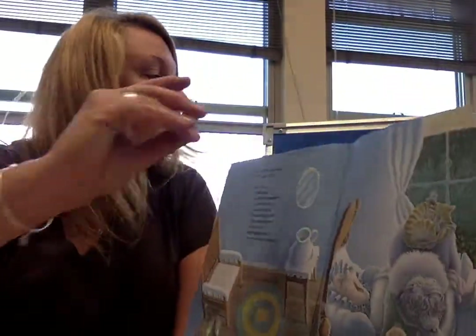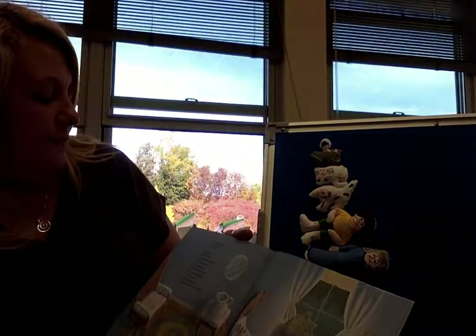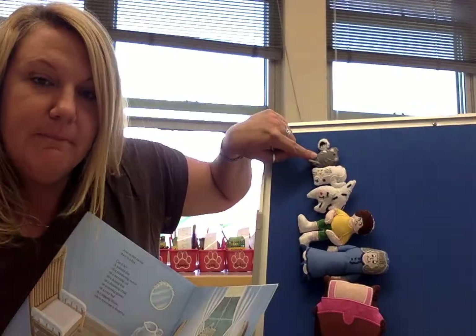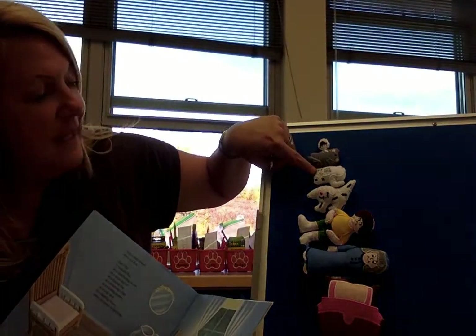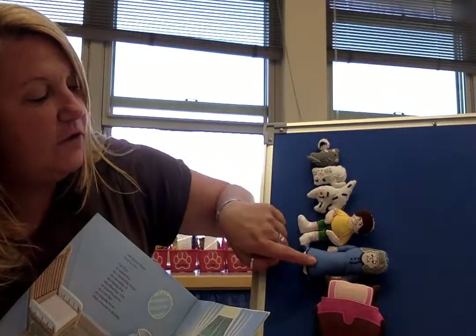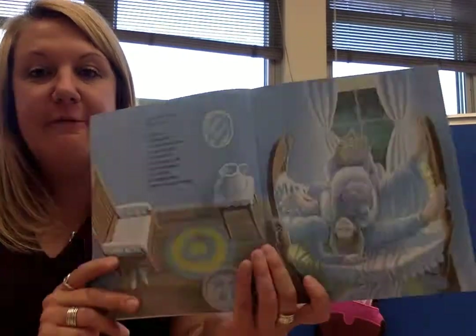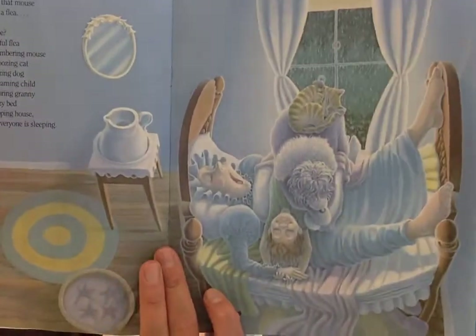And on that mouse — this one you have to look really close. It's right on top of the mouse. It's a flea! There's the flea — it's very tiny. The flea's gonna go on the slumbering mouse. A wakeful flea on a slumbering mouse on a snoozing cat on a dozing dog on a dreaming child on a snoring granny on a cozy bed in the napping house where everyone is sleeping.